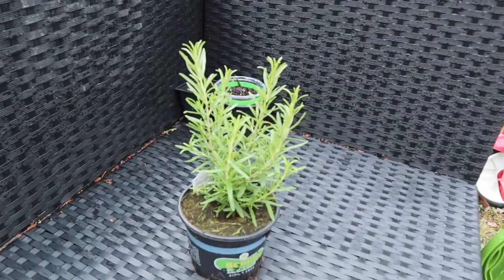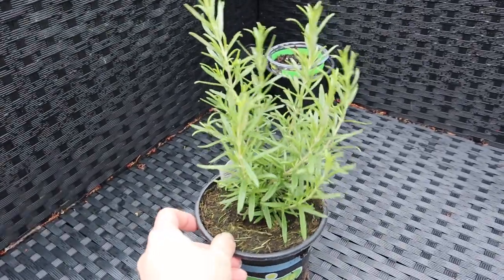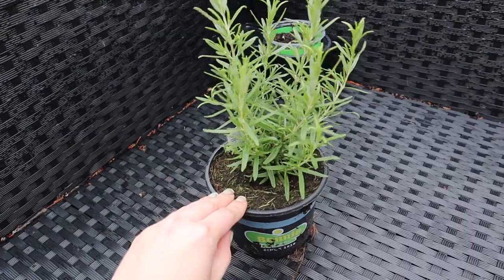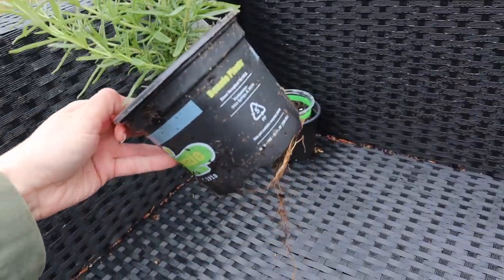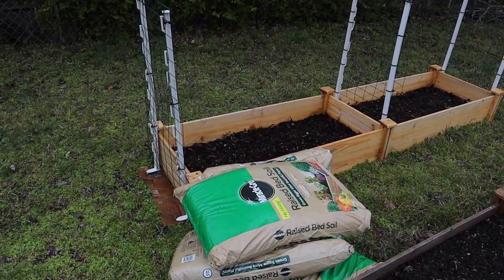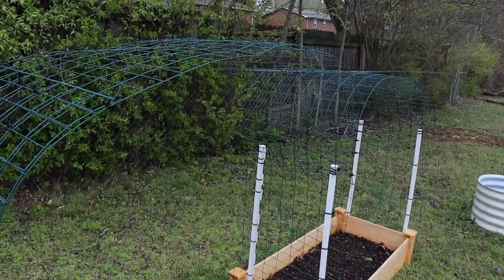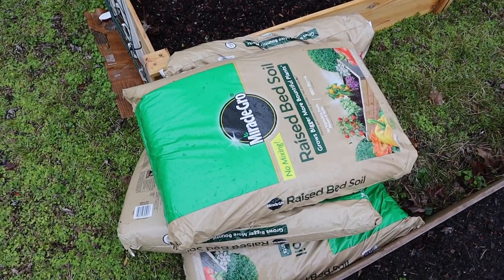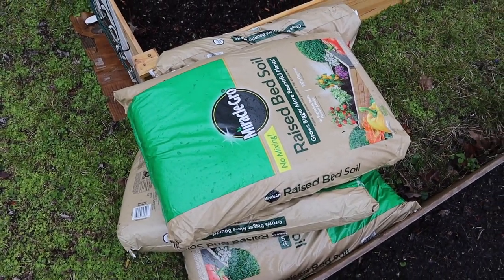Today while we were out I picked up a rosemary plant. I'm probably going to plant it somewhere along my eggplants or something like that. I haven't decided yet but this one is very well established and needs to get out of this pot immediately. But mainly today we're going to be finishing up this garden bed that's going to have my tomatoes in it.